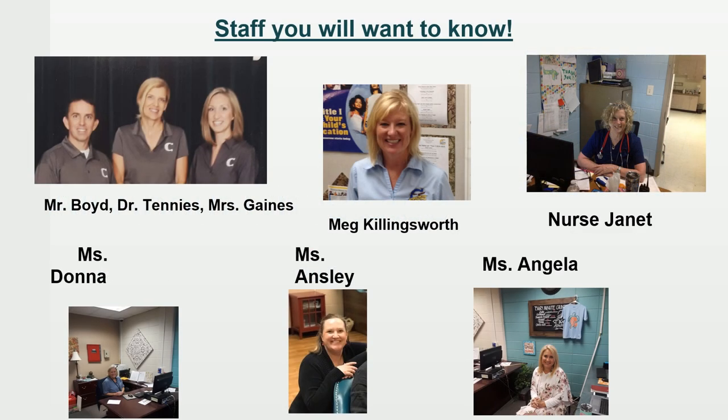We have a lot of staff members that you'll want to know. Mr. Boyd is our kindergarten, first, and second grade assistant principal. Dr. Tennis is our principal, and Ms. Abby Gaines is the third, fourth, and fifth grade assistant principal. I'm Meg Killingsworth, the Family Engagement Coordinator. We also have Nurse Janet, who takes care of all our sicknesses and boo-boos. Ms. Donna is our receptionist in the front office, Ms. Ansley is our bookkeeper and secretary, and Ms. Angela is our data clerk and helps with new student registration.